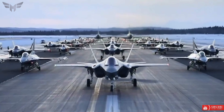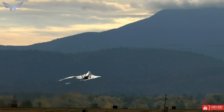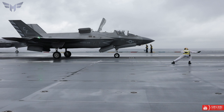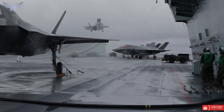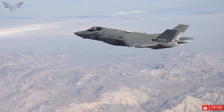The F-35, or Lockheed Martin F-35 Lightning II, is a fifth-generation multi-purpose fighter aircraft developed by the Lockheed Martin Company. It is an advanced fighter aircraft designed for a variety of military roles, including air superiority, ground attack, reconnaissance, and air defense.